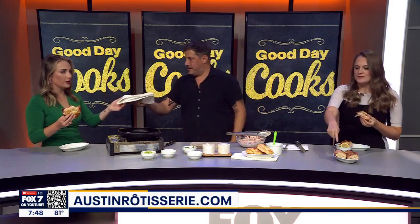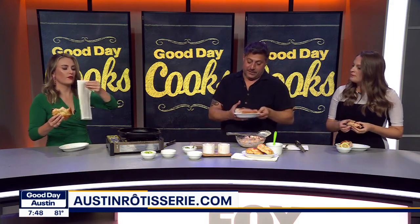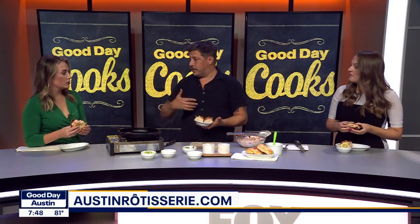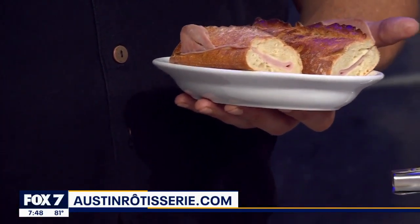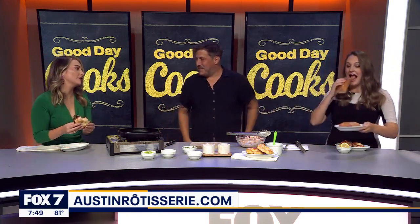Thank you so much for joining us — what are some other items people should try? Oh, this is a very simple sandwich, one of our best sellers. It's called the Parisian. Our baguettes — the dough gets flown in from France every day. We have exclusive rights for this company to send it to us. It's butter, French salted butter, ham and Swiss. Let me baguette some of that! Eric, thank you so much for coming on. No problem.